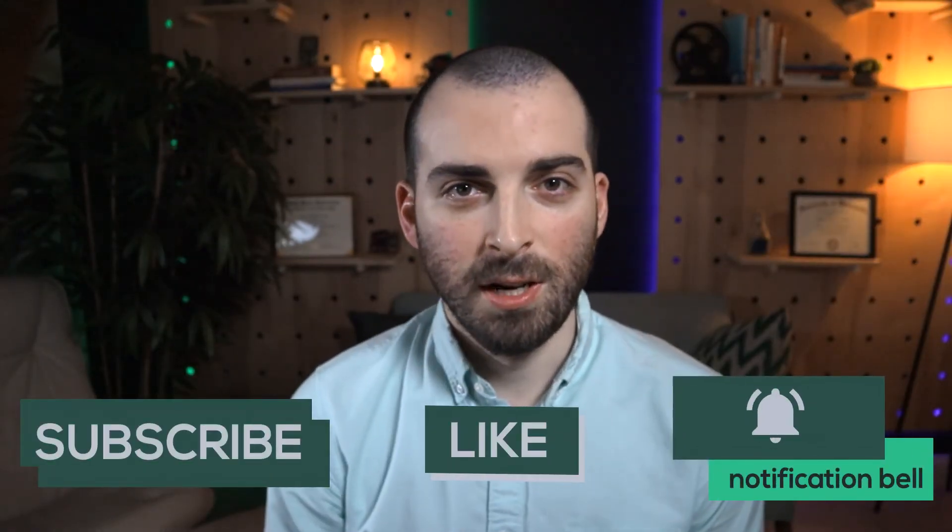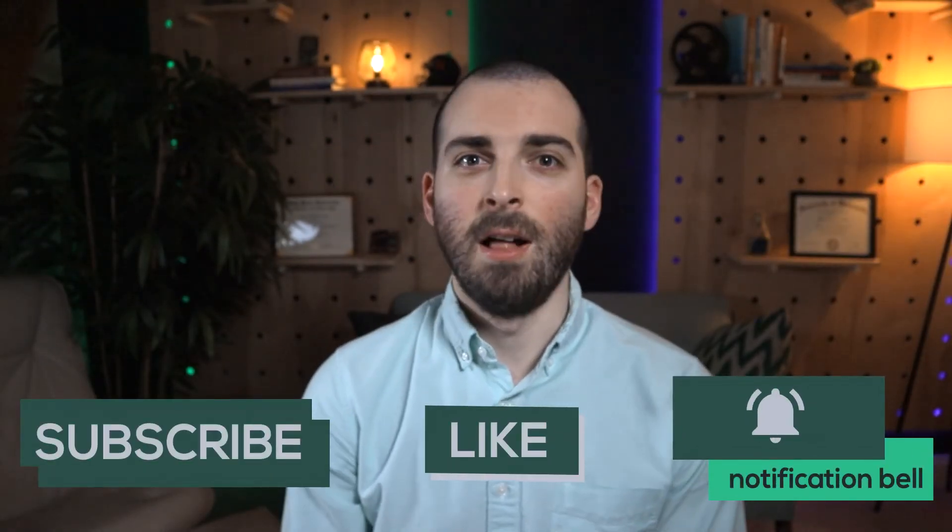If you're serious about jumping in as a blockchain engineer, be on the lookout for my video on how long it takes to become a blockchain engineer. See you in there.